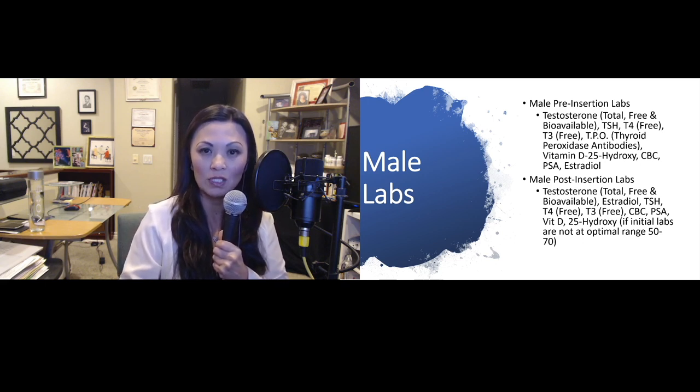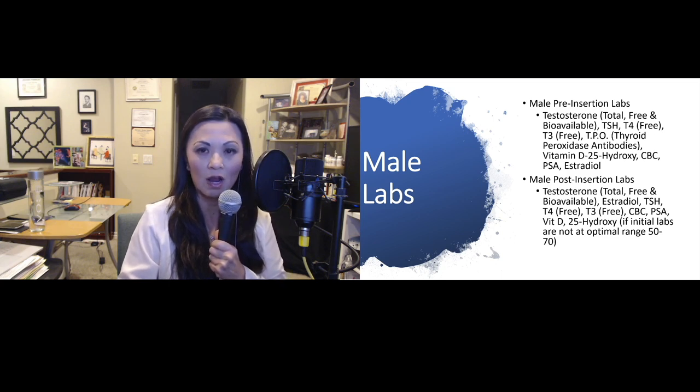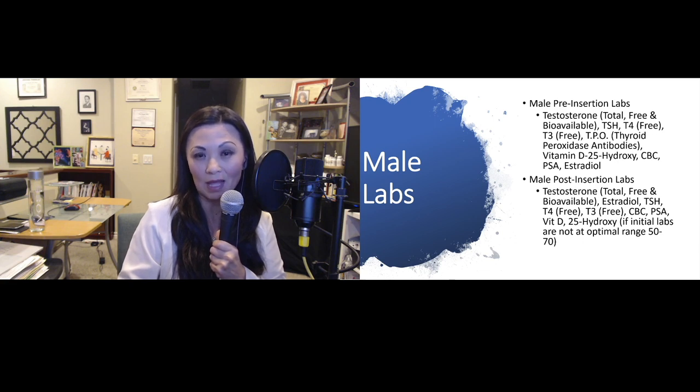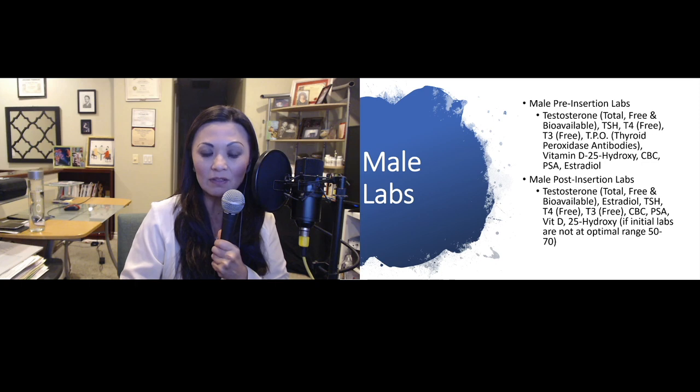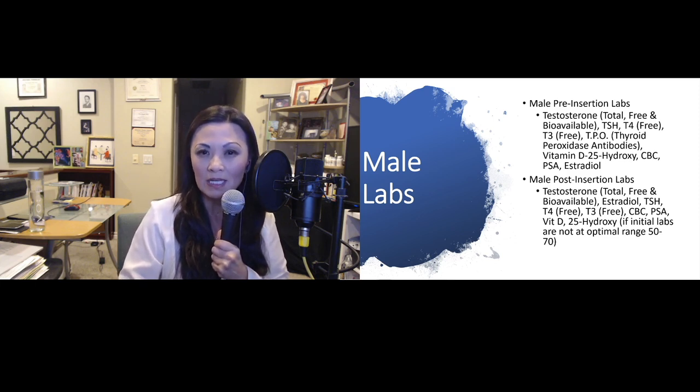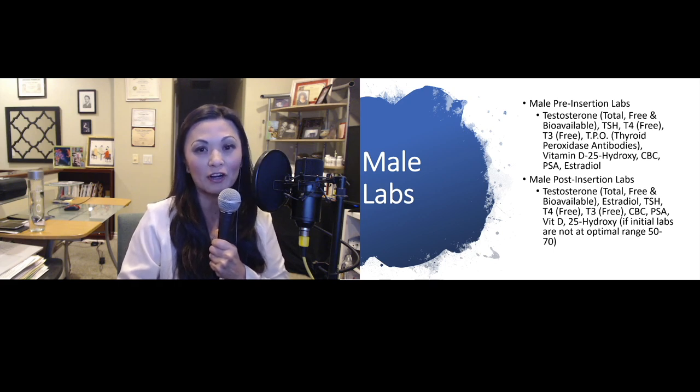For males, post-insertion labs include total testosterone, free testosterone, bioavailable testosterone, and estradiol. If thyroid meds are implemented, the thyroid panel includes TSH, T4 free, T3 free, and TPO. We also check vitamin D if it's not at the optimum range of 50 to 70, and we need to look at CBC — especially hematocrit and hemoglobin.